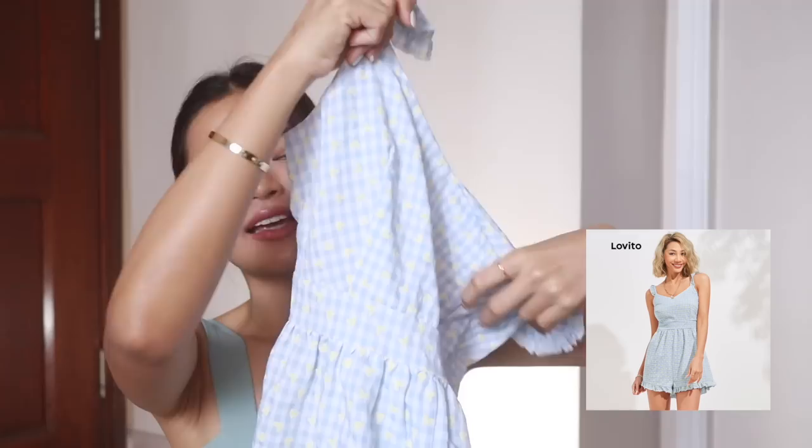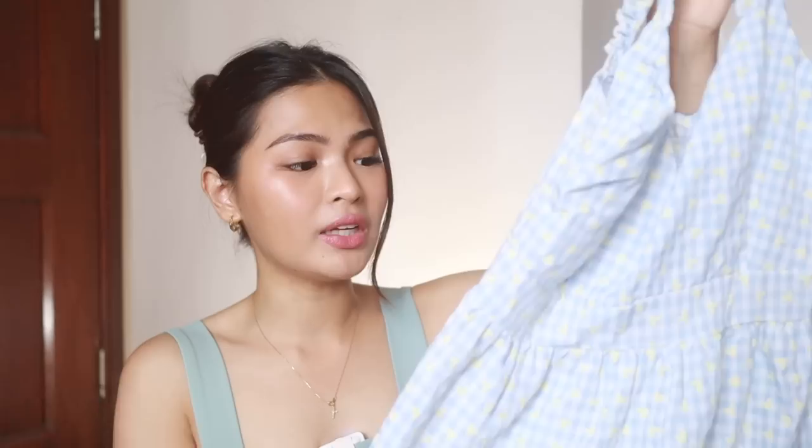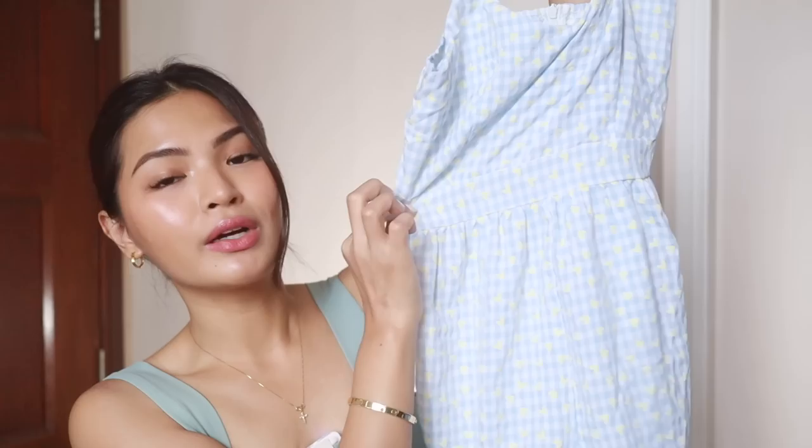Next one is this jumpsuit. Mag-bu-fold din siya under the category na parang feeling ko mas bagay siya sa pamangkin ko. Although ang cute niya guys — ang ganda ng fit niya, maganda rin yung tela niya, maganda yung quality, makapal siya actually. Ang cute ng print, parang siyang checkered na merong heart na yellow na print. Yun nga lang, parang nung sinukat ko, parang bagay pa ba yung mga ganito sa akin? Ang favorite part ko dito is the neckline — yung strap na yan. Hindi siya super haba, hindi siya super ikli. You can wear this with sneakers or sandals. Medyo maluwag lang siya dito sa lower area pero I think that's the style, and yung sa bewang niya medyo maluwag din.